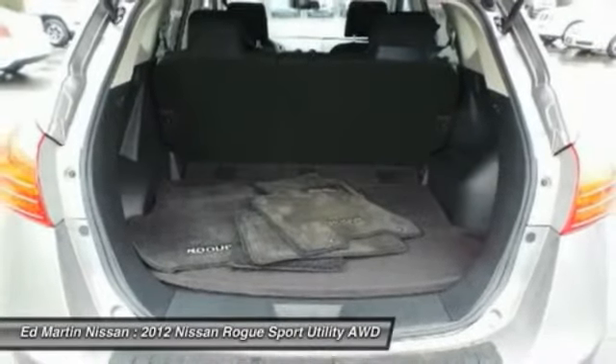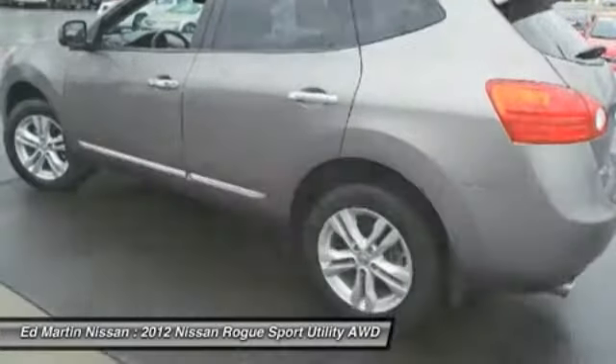Air conditioning. Power steering. Adjustable steering wheel. Driver airbag. Cruise control.